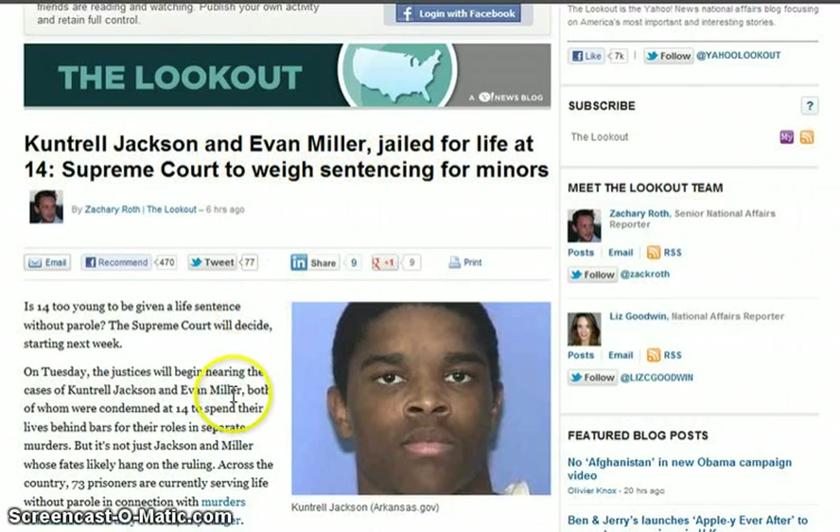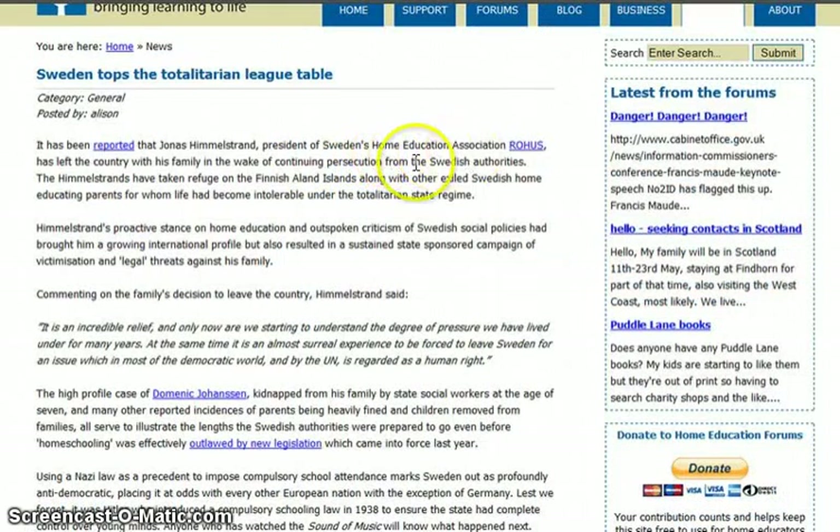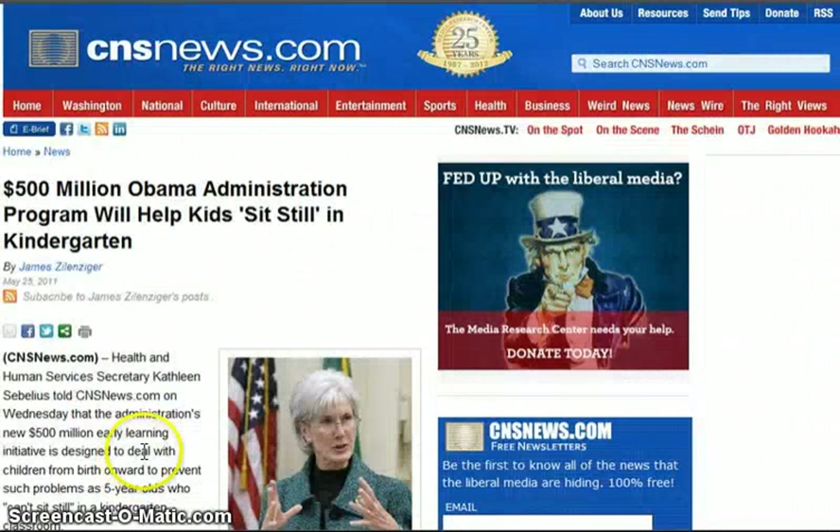The Supreme Court is going to weigh life sentences for minors. There's more propaganda: 'Should Your Child Be Spanked at School?' Well, they shouldn't even be sent to the re-education camps — then you don't have that problem. The president of Sweden's Home Education Association had to flee the country after continuing persecution from Swedish authorities over homeschooling. But it's all about removing your children from the family, off the farm, and into the social engineer's hands. Thank you.